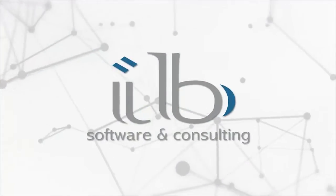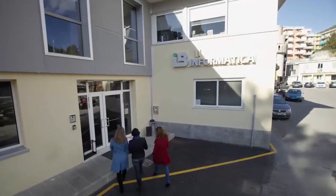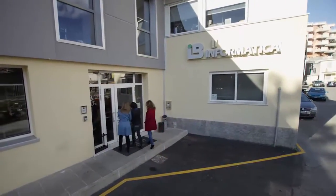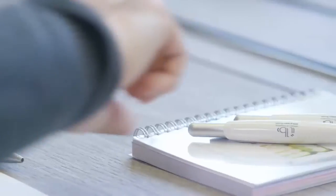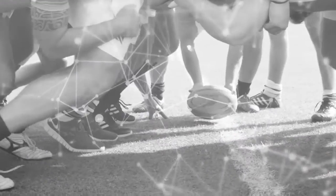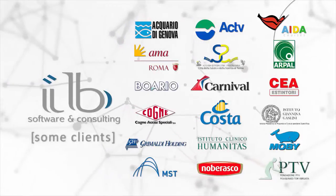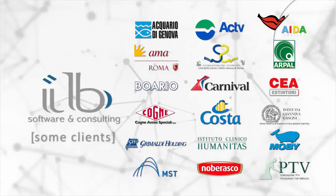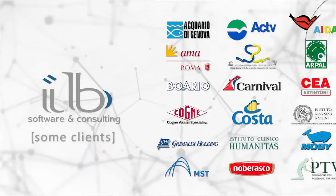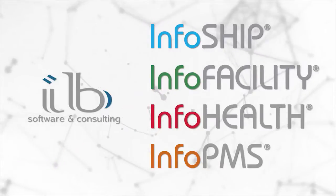IB has designed and produced maintenance and operation software for over 30 years, offering specific solutions and tools to satisfy the widest technical management needs in any business area. Above all, IB works as a team with its clients to maximize the utility of its cutting edge products: InfoShip, InfoFacility, InfoHealth and InfoPMS.